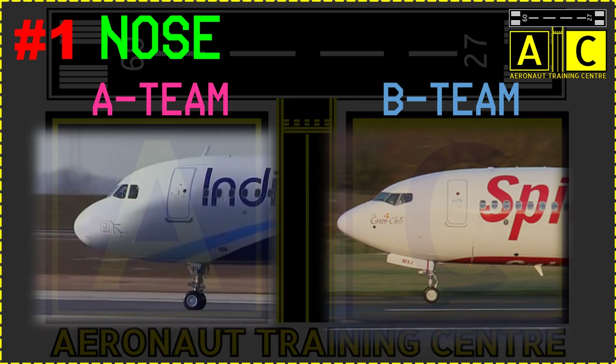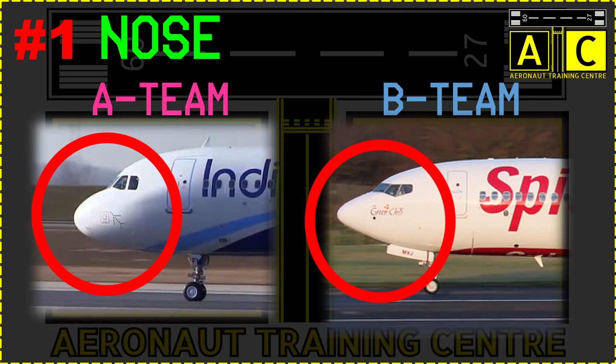The nose — this is the well-known identity. Check out the noses. Airbus will have a bulbous, curved nose while Boeing will have a more pointed nose. Have you ever noticed? Of course, many of you must have.